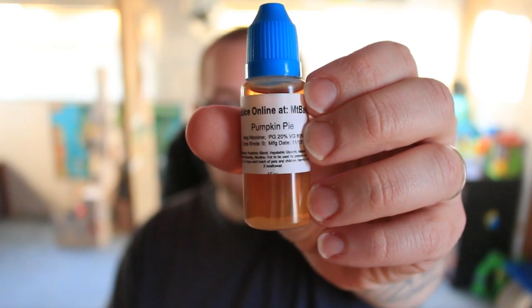This is 20 PG 80 VG and 6 nicotine. Let's vape on it and talk about it.